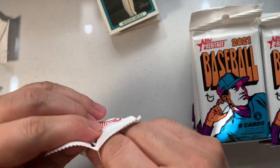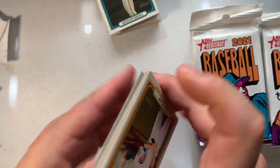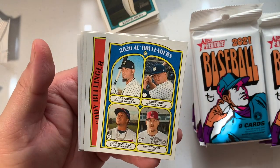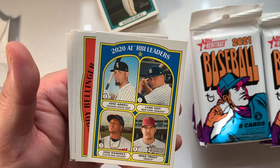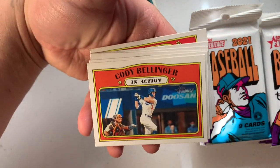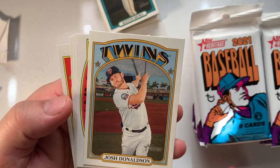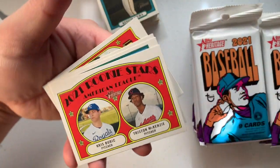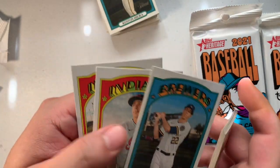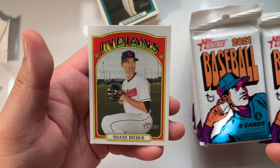Next pack — we have Ian Happ, Nick Castellanos, José Abreu. Luke Voit — Mike Trout, hey, he got hit in the face recently with a fastball. Cody Bellinger — look at him go. Josh Donaldson — man, you came from the Braves, you're injured right now. Tristan McKenzie, Chris Bubic, Christian Yelich — let's go. James Karen, Shane Bieber — hey, that's a good picture.